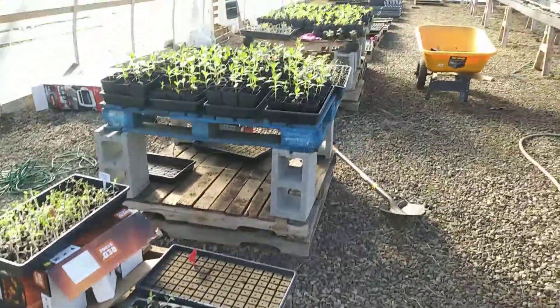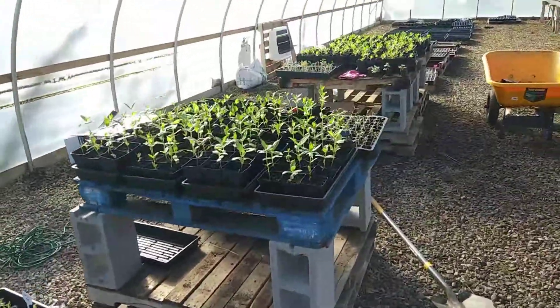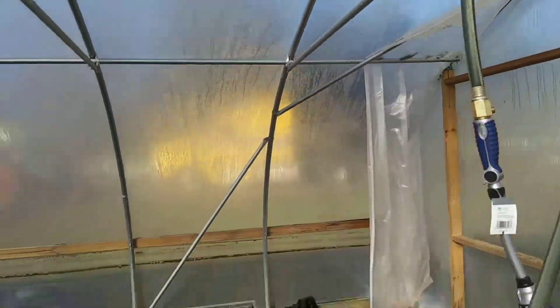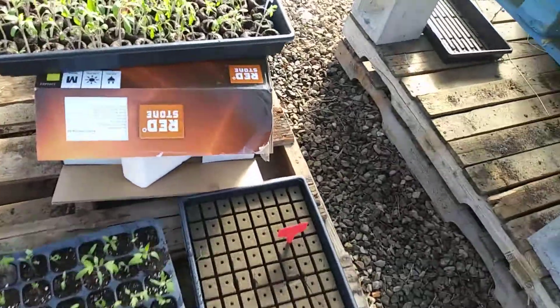Hey, welcome to Yellow Mount Garden. I'm Malcolm. Just giving y'all a little greenhouse update on what we got going on. If you ever put up a greenhouse, you want to make sure it's facing kind of towards the east where it can get full sun all day as it rotates all the way around and sets down to the west.